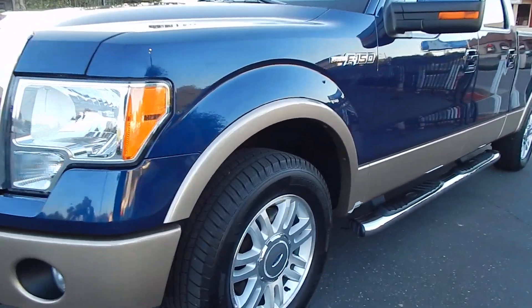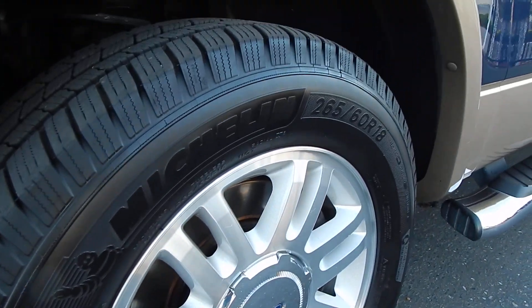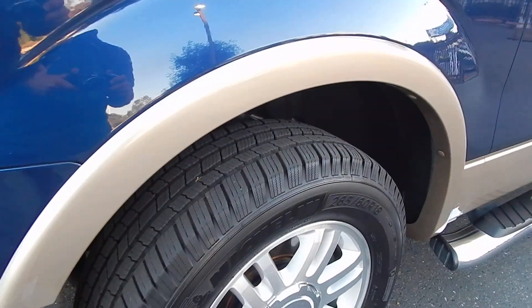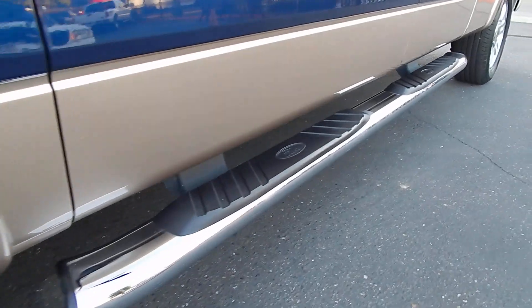Your premium wheels are in beautiful condition, wrapped in Michelins all the way around on all four tires. Your tread is very deep — these tires are near brand new all the way around, all of them matching. You have your tubular chrome running boards all the way across.